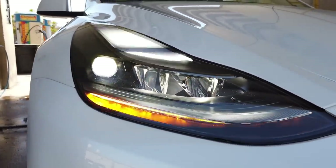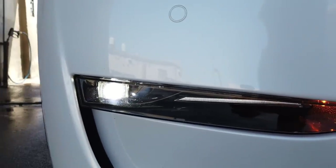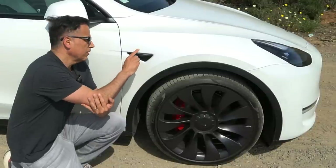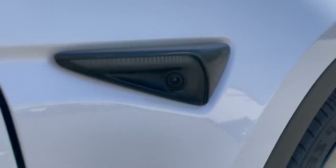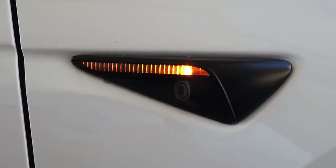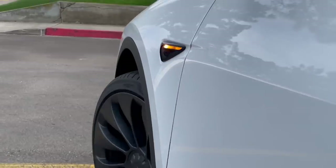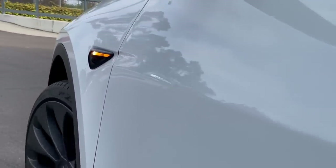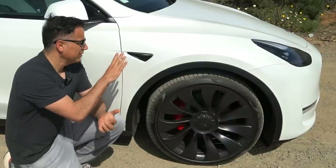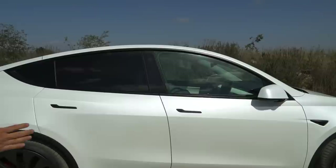One thing I like about Teslas in general is that they don't have a lot of packages, so the lights are standard full LED all around — you don't have to upgrade to get the better stuff. One of my favorite features is the turn signal integrated into the fender panel: it houses one of the cameras and the turn signal. These are very common on European cars but not as common on American cars, and I really like it.